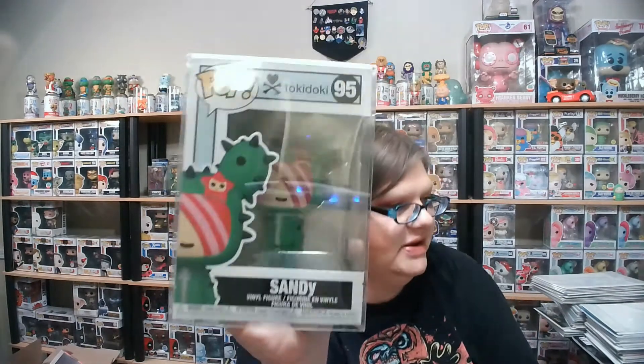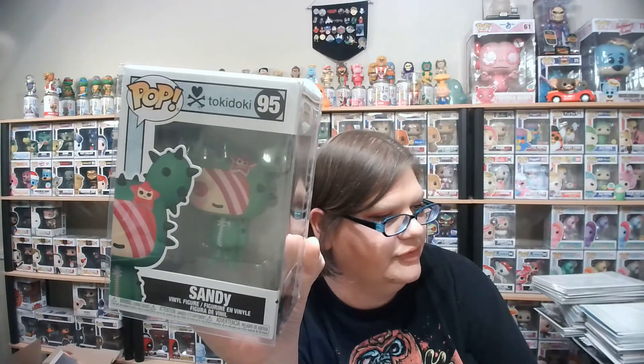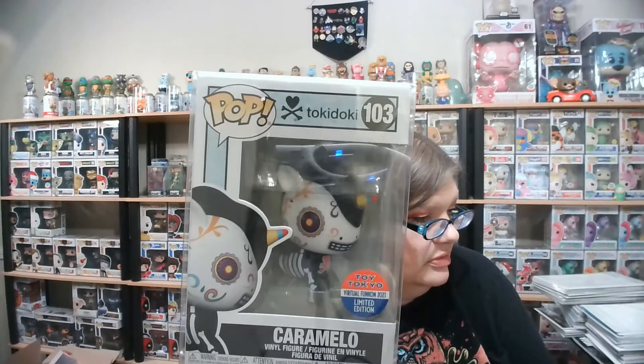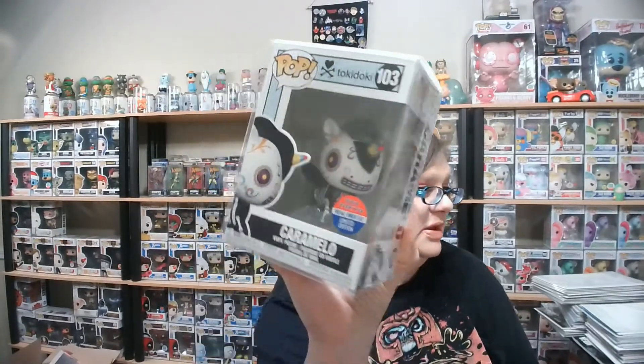The next one I got was the regular Sandy. Now I pre-ordered — or thought I pre-ordered — the summer convention one, which looks like this but with different colors: a pretty blue, hot pink, and some other colors. I'm hoping she comes in soon; I have to check on that. I also got the Toy Tokyo limited edition Caramello, which is awesome because it looks like a sugar skull — Dia de los Muertos. He's a unicorno.